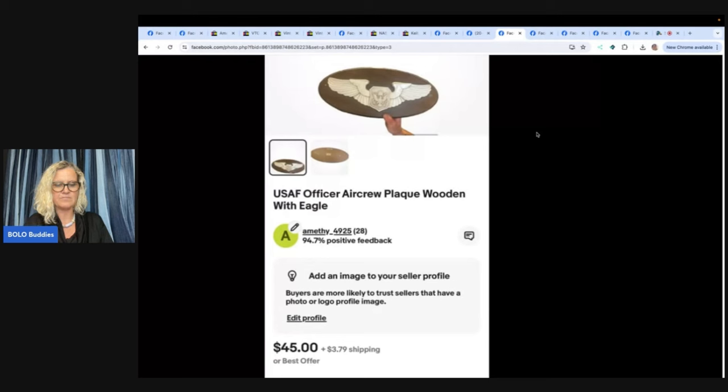USAF officer aircraft plaque, wooden with eagle — bought at Goodwill for $4.99. Didn't know if it would sell or sell quickly, but it sold in two months on eBay. eBay seller is Amethy underscore 4925. Thank you for all you do — you're all the best, the bestest. She sold it for $45.